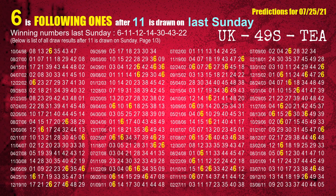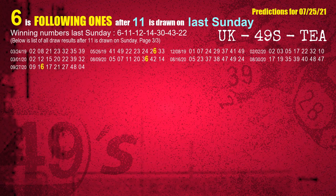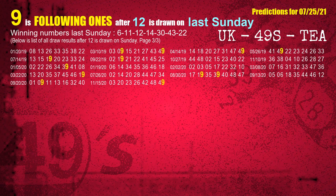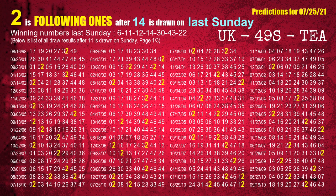The second winning number last Sunday is 11. The most frequently following units digit is 6 when 11 is the winning number on last Sunday. The third winning number last Sunday is 12. The most frequently following units digit is 9 when 12 is the winning number on last Sunday. The fourth winning number last Sunday is 14. The most frequently following units digit is 2 when 14 is the winning number on last Sunday.